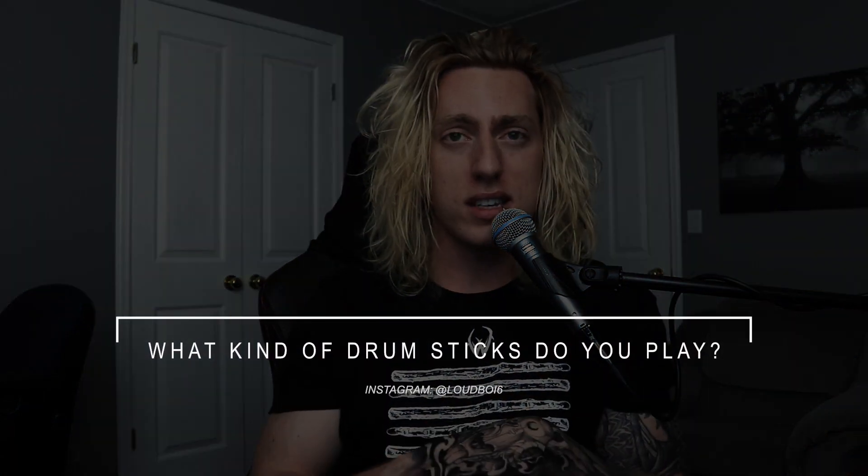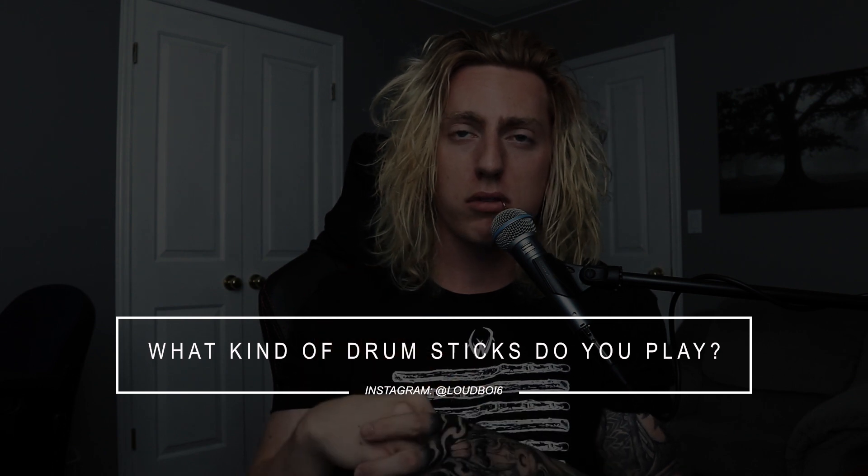Next question: what kind of drumsticks do you play? I only play Vic Firth drumsticks. I started on the 5B, then went to 2B, then tried the Rock and the Metal stick by Vic Firth. I spent a couple of years on Metal and about six months on Rock. Then I discovered the Thomas Lang Signature Series Vic Firth stick, and I've been on that stick for the last two years. The balance on that stick just cannot be matched for the style of playing that I play.